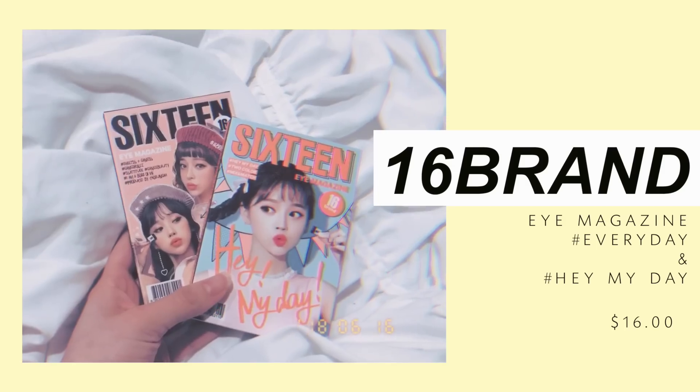Last but not least, I have the 16Brand Eye Magazine in Color Every Day and Hate My Day. I'll be doing a full video on these soon — I was planning to last week but it didn't turn out as well as I hoped so I'm going to refilm it. If you don't know what it is, it's a one-sweep shadow with a specialized brush — you just swipe the color across and it's supposed to give you a full eye look. I was skeptical but the Instagram videos look really good.